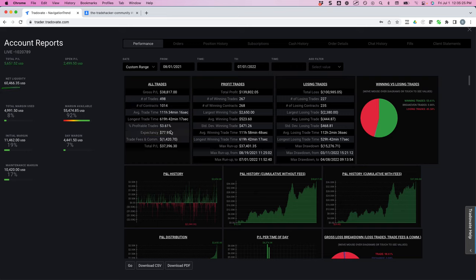Now look at some of the statistics — only about a 53, almost 54% win rate, so nothing earth-shattering there. You can see my largest winner was a little over $2,600. My largest loser was almost $2,400. Average winner about $523, average loser about $447, so my average winners are bigger than my average losers. My win rate is just over 50%, and with those statistics I've been able to over-triple the account in that amount of time.